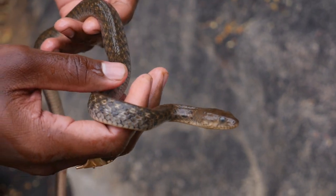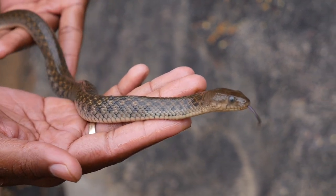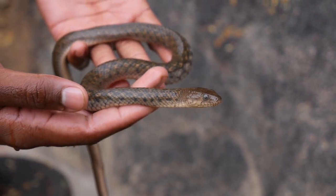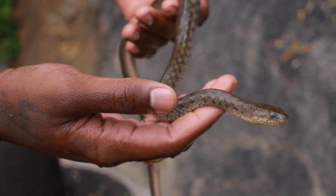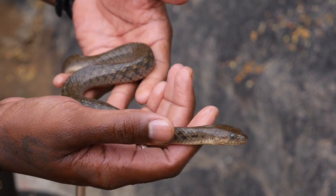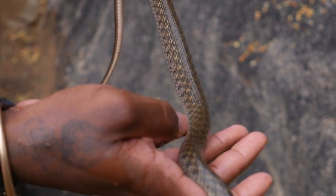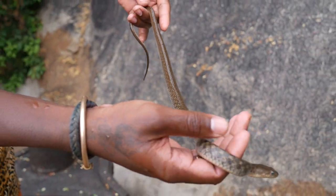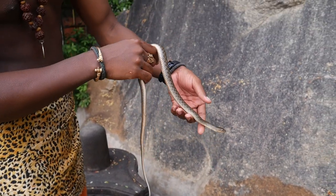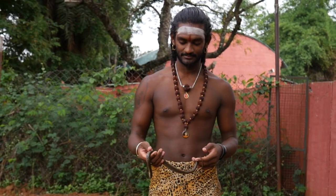An important thing is that these guys cannot regulate their body temperature by themselves, unlike humans. They depend on external sources, which is why you find them in creeks and under stones — places that can keep them warm. They do not actually burrow under the ground as most people think; only a few varieties of snakes do that. The rest just try to find shelter under small cracks and stones. Here you can see what the underside looks like.